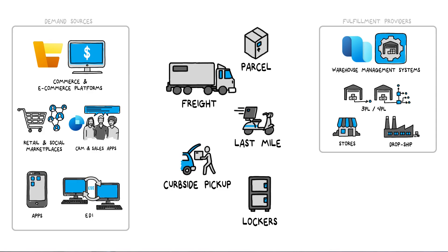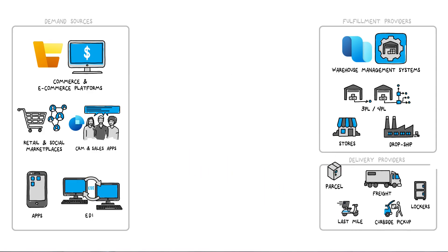All while honoring an increasingly diverse set of options selected by the consumer — in a single pack, in separate packages, delivered on a particular day, delivered to a locker, or made available for curbside pickup.